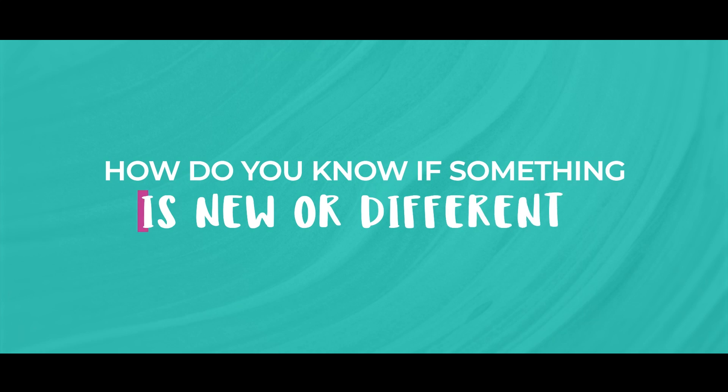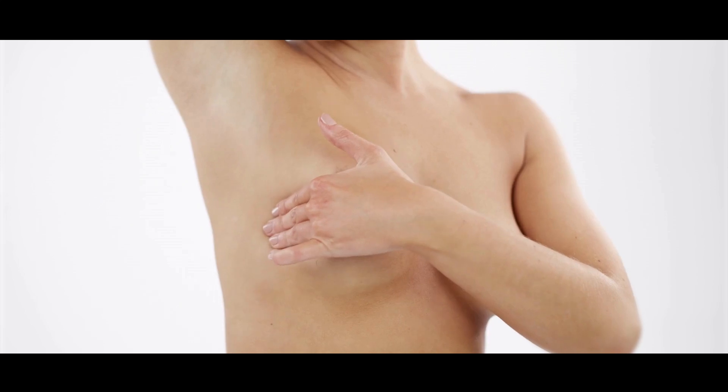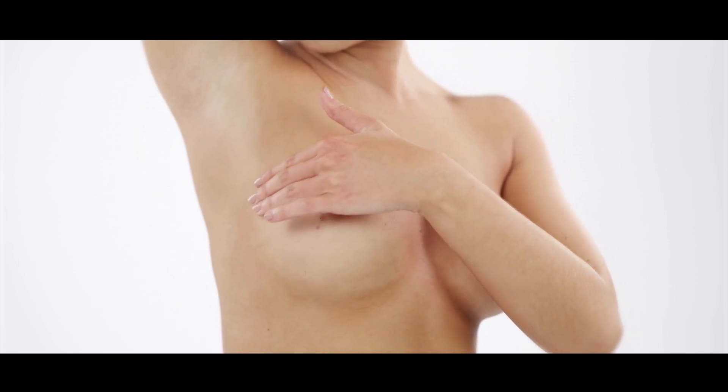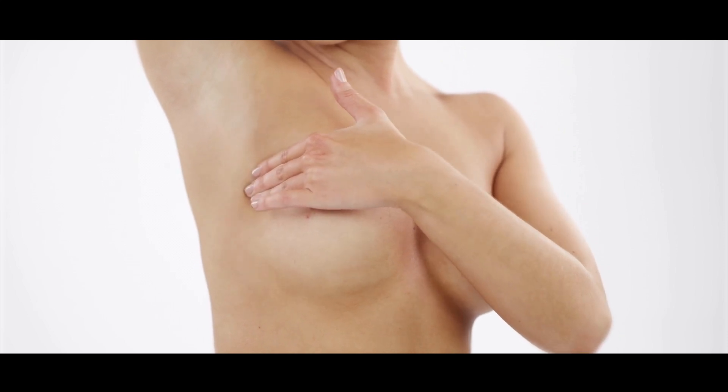So, how do you know whether something is new or different? The best way to answer this is by knowing what your normal breast feels like. And the best way to get familiar is by doing regular examinations. Do it once a month, after your period if you are premenopausal, and if you are postmenopausal, you can do it at a regular and similar time once a month.